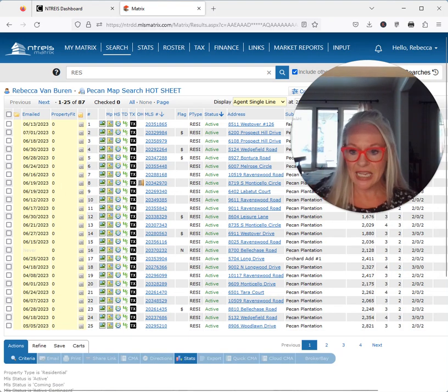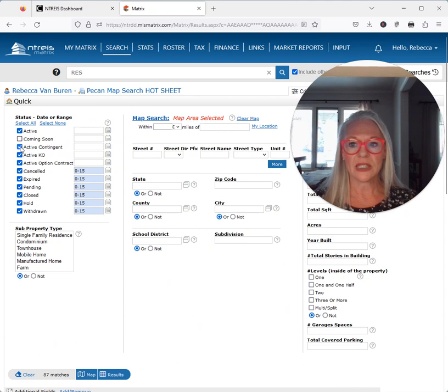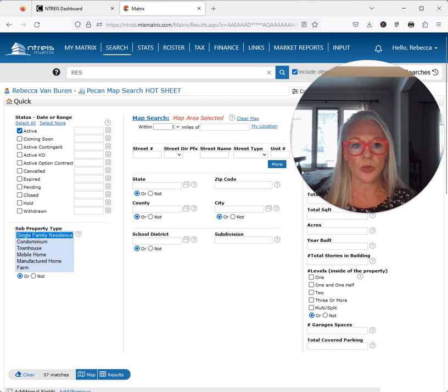So today in Pecan Plantation — I have to get my glasses on so I can see — let's look at the active number of listings in Pecan. We're only looking at single-family residents; we're not looking at any of the patent company lots. Today we have 56 houses on the market in Pecan Plantation.